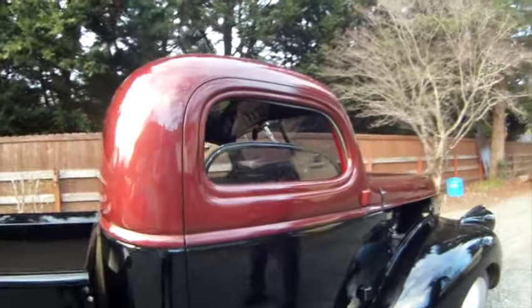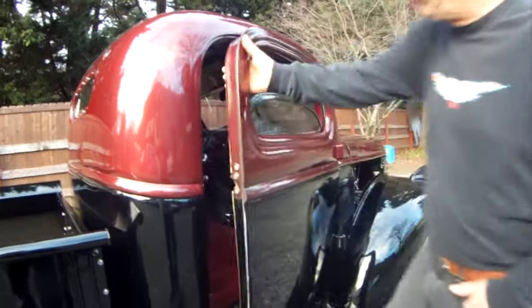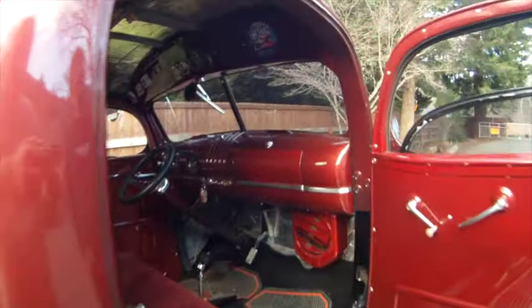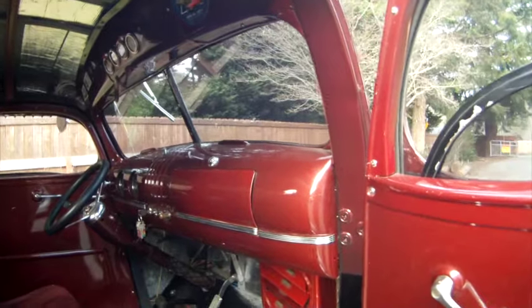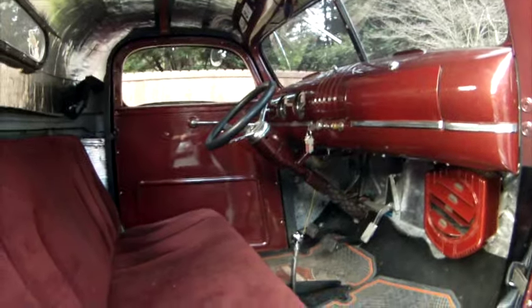I'm running the Lake-style hubcaps. No door handles, so you gotta reach in. Custom dash. Riviera tilt steering wheel. Not finished with the upholstery yet.